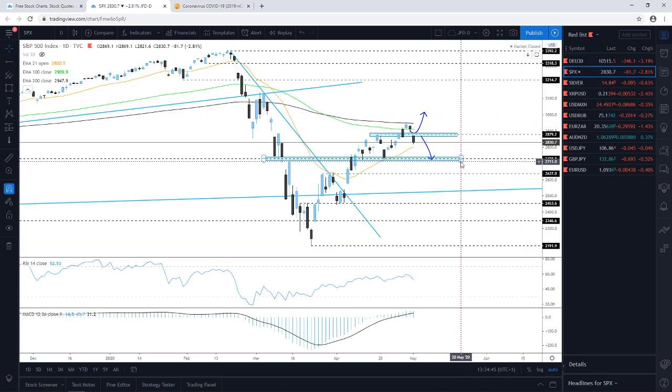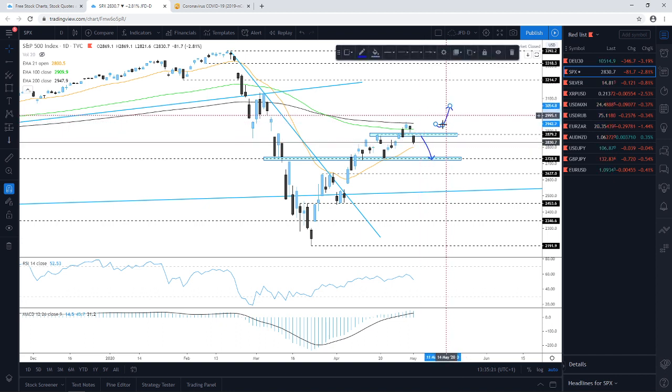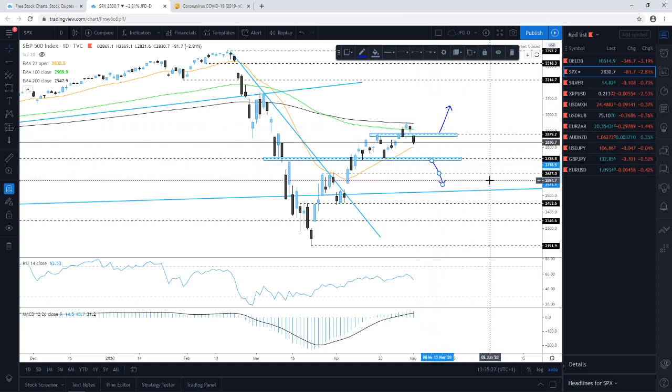Looking at the S&P 500, we'll also see a small gap to the downside, but it won't be significant — the cash index is currently balancing around the 2,813 mark, having closed at around 2,830. Same as with the DAX, we'll keep an eye on the 21-day EMA, as the price is still balancing above it. The big question is whether it can push back up from here.